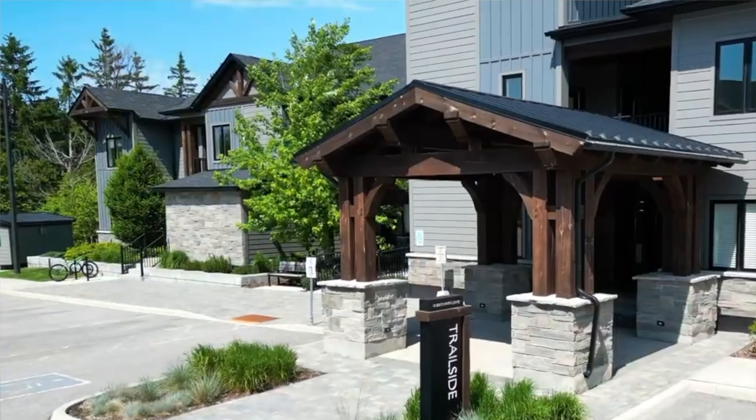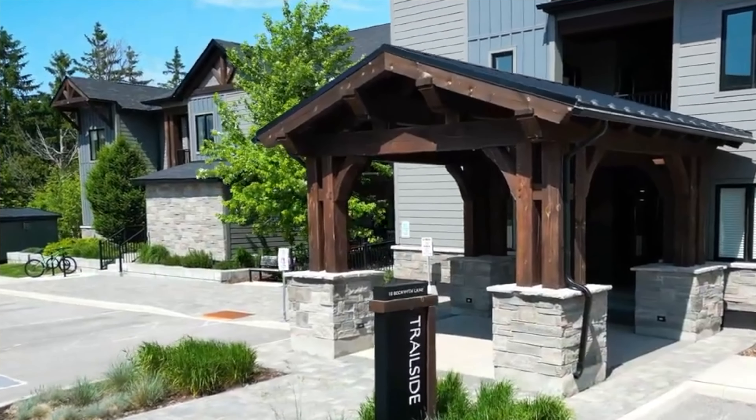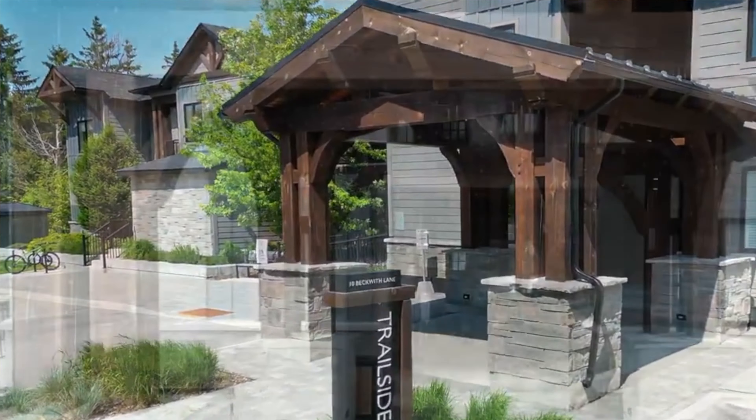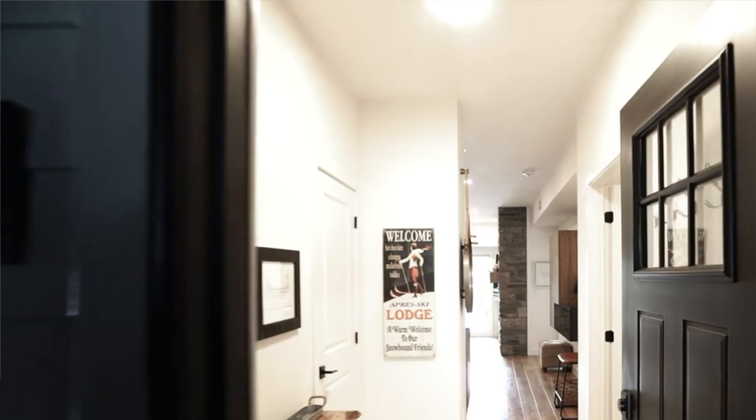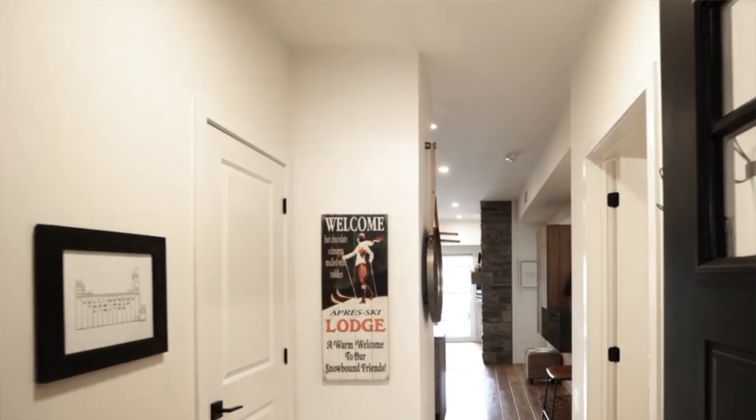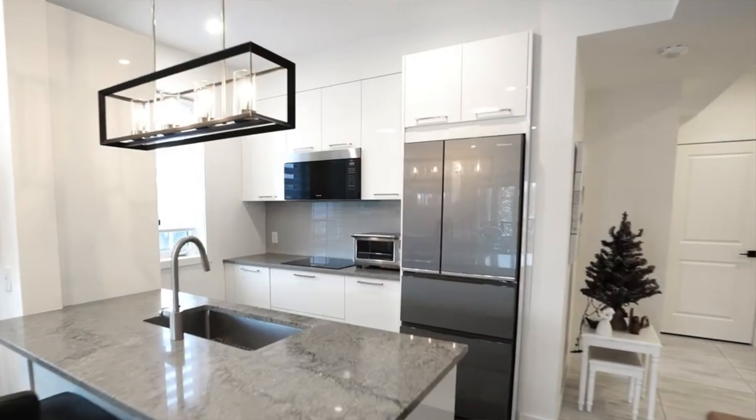Mountain House is modern chalet living with all the high-end features and finishes you would expect from the award-winning developer Georgian International. Every detail has been carefully considered to ensure that you have space to enjoy mountain living inside and out.